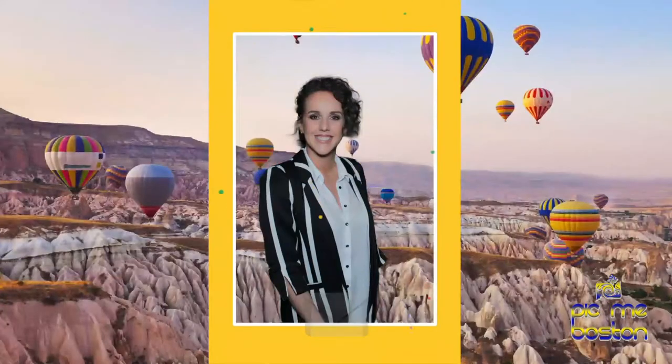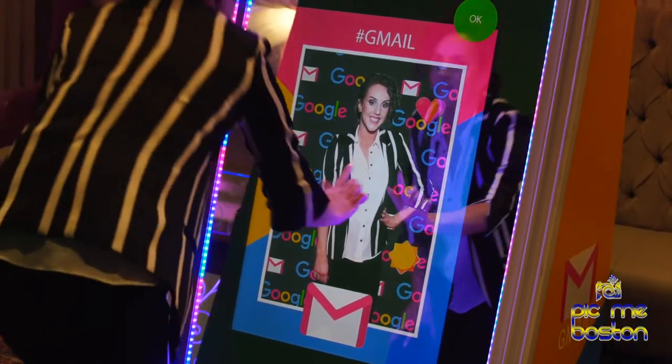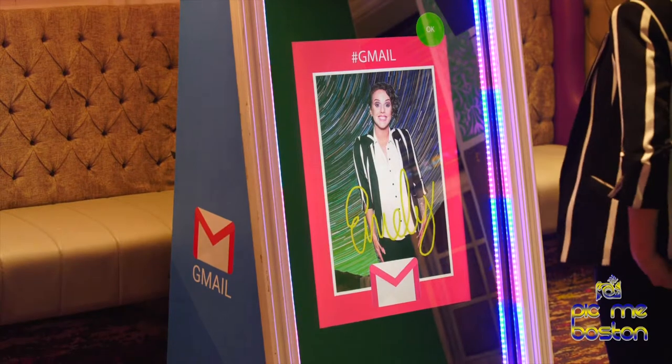Customizable digital background replacement. Guests swipe to choose the picture scene. Guests swipe to choose their print template design.